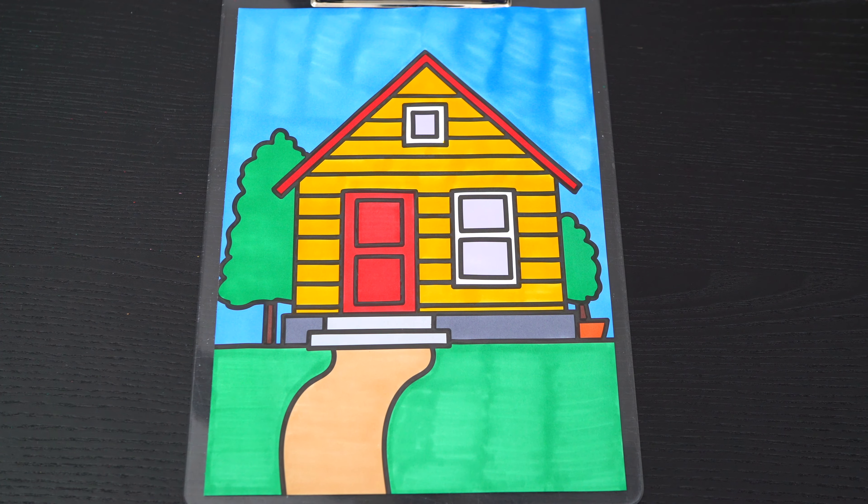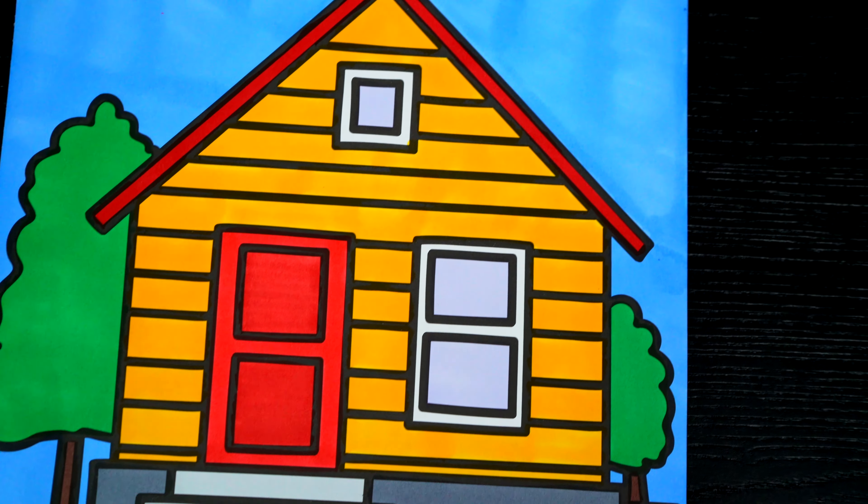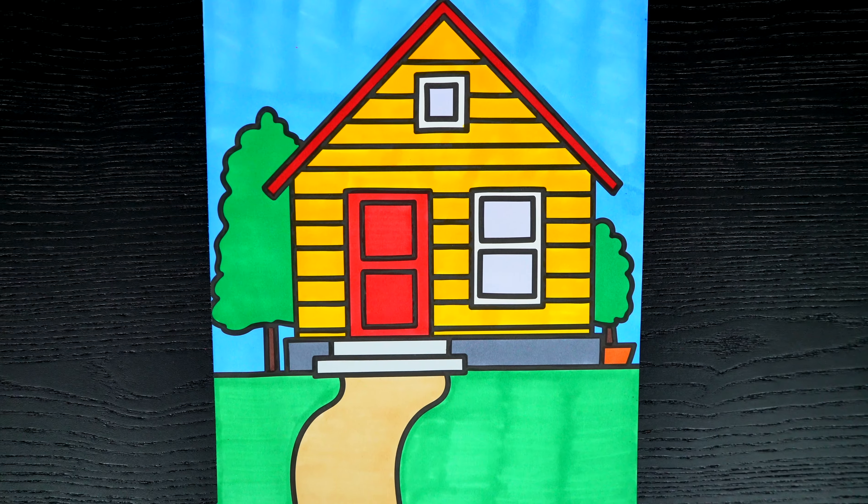Okay, I'm all finished. Wow, this picture turned out so pretty. I love all the bright colors of the house. This looks like one cozy home.